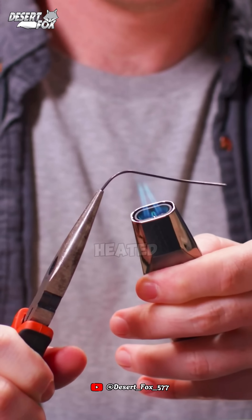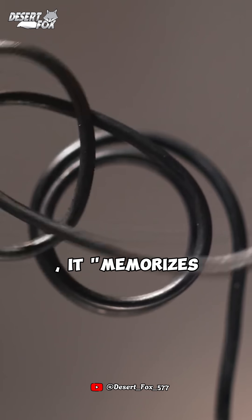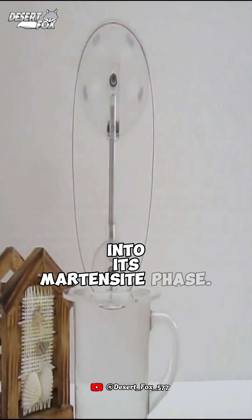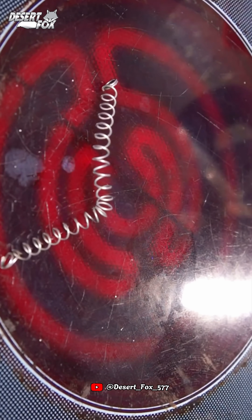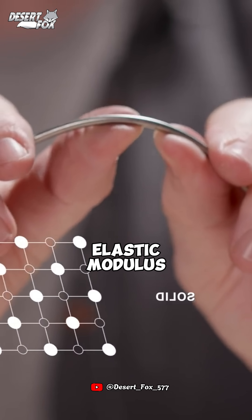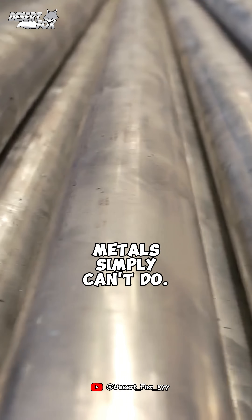Initially, nitinol is heated and shaped while in its austenite phase. At this stage, it memorizes its form. Then it's cooled into its martensite phase. Amazingly, no matter how much it gets deformed afterward, it will return to its original shape when reheated. Nitinol has a unique elastic modulus and self-recovery capability — something that regular metals simply can't do.